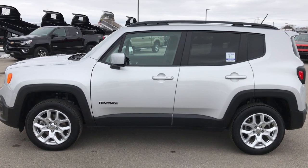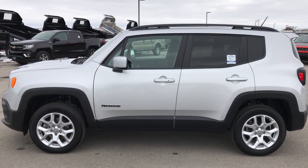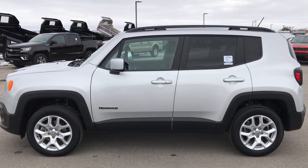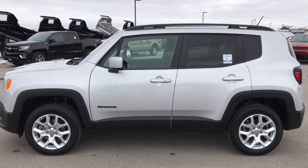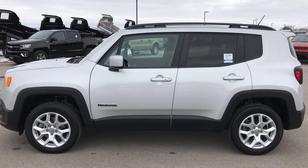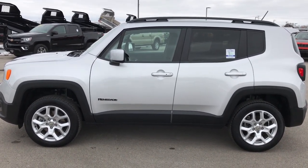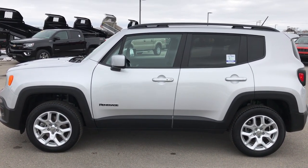On your left you'll see a link to subscribe to our YouTube channel and see all the new incoming inventory. On your right, a link to more used inventory like this one. And if you haven't been to our website, on the bottom there's a link to this Jeep on our website. Click those, check us out — we really look forward to helping with this super clean, like-new 2017 Jeep Renegade Latitude 4-wheel drive.